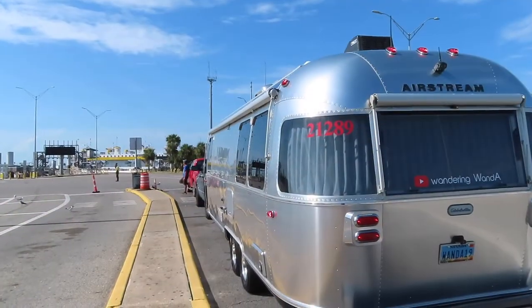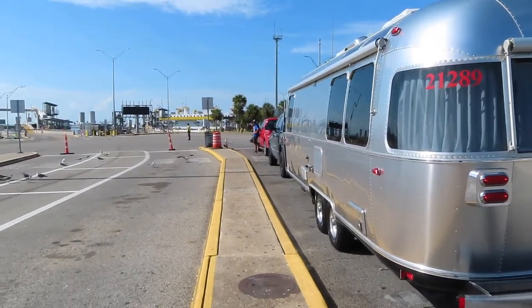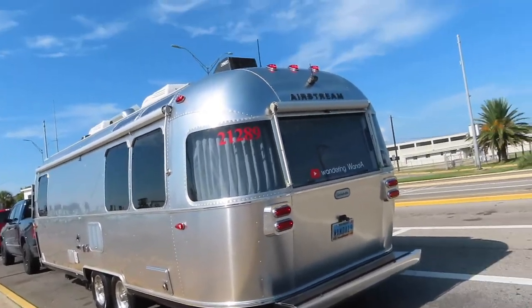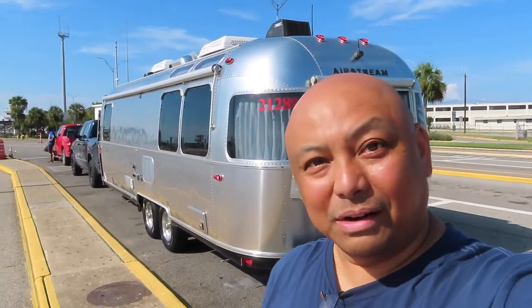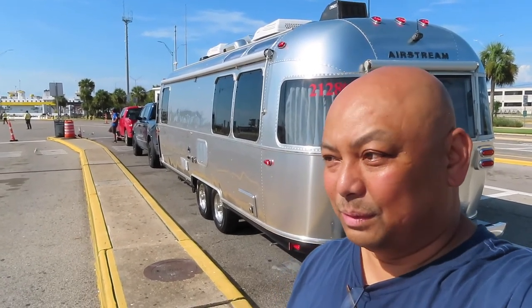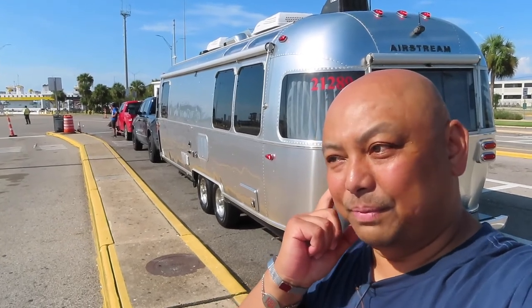Here we are at the ferry entrance, leaving Galveston Island. We were actually asked to evacuate this afternoon at 3:30 — it is now around 5 o'clock. And we are on our way to Lufkin, Texas, where we will spend one night, and then head over to Shreveport, Louisiana.